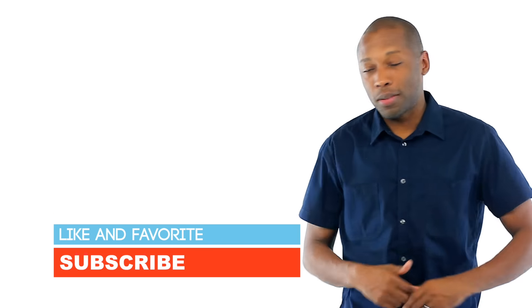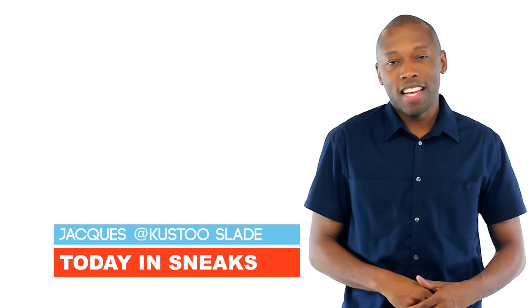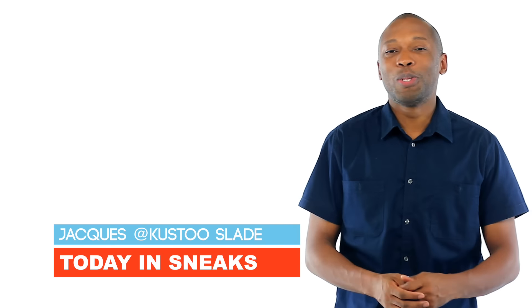If you haven't already, why don't you like, favorite, and subscribe? That way you know whenever something awesome is happening right here on this channel. Also, make sure you follow me over on Twitter, Instagram, and Snapchat. It's all under the name Cousteau. I am Jacques Slade. This is Today in Sneaks. And as always, guys, I appreciate you. I'll see you soon. Peace.